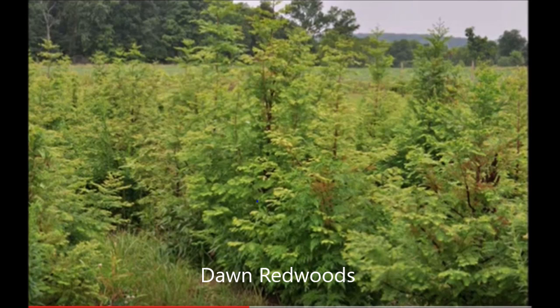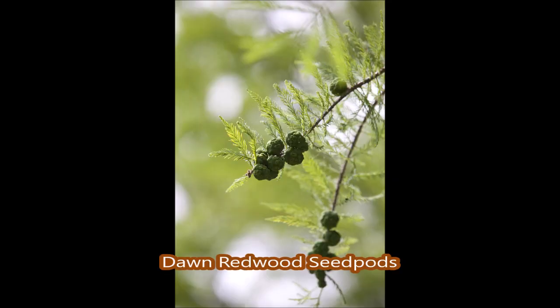We have seedlings, we have transplants, we have potted dawn redwoods, and we have field-grown dawn redwoods up to 10 to 12 feet tall.